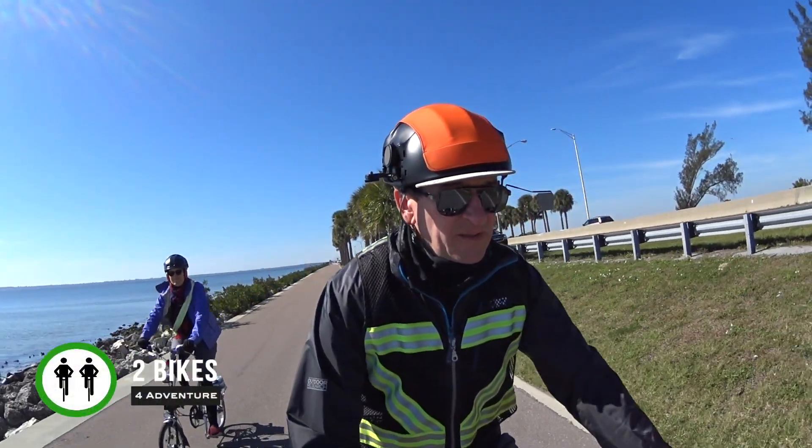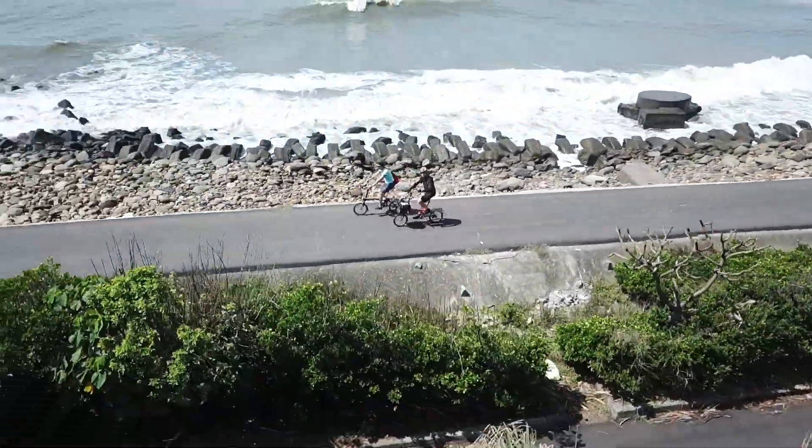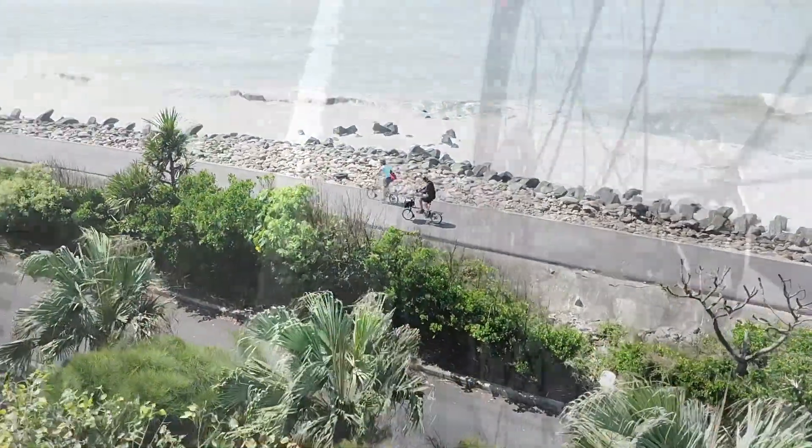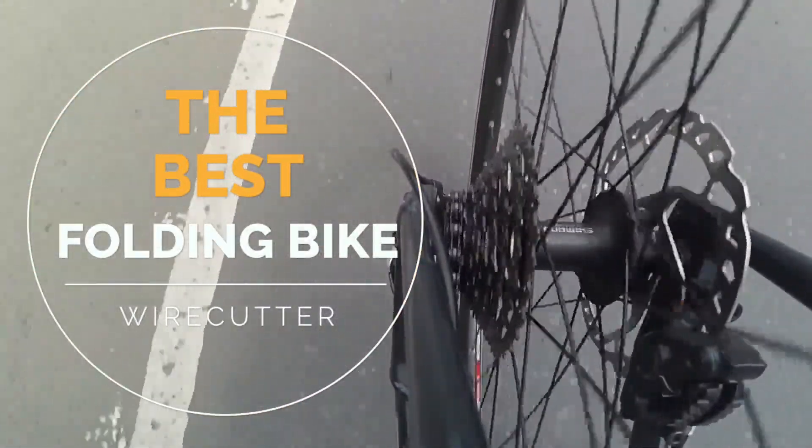Hi, we're Pam and Gilbert of Two Bikes for Adventure. We've been impressed with the convenience of folding bikes for a long time, and we know we're not alone. Recently, the Wirecutter product review site revealed the winner of its Best Folding Bicycle evaluation.